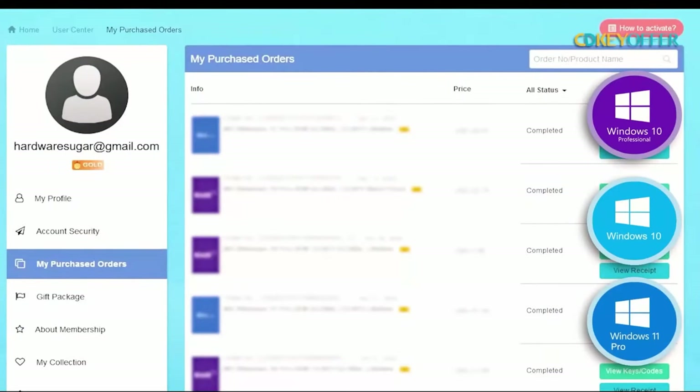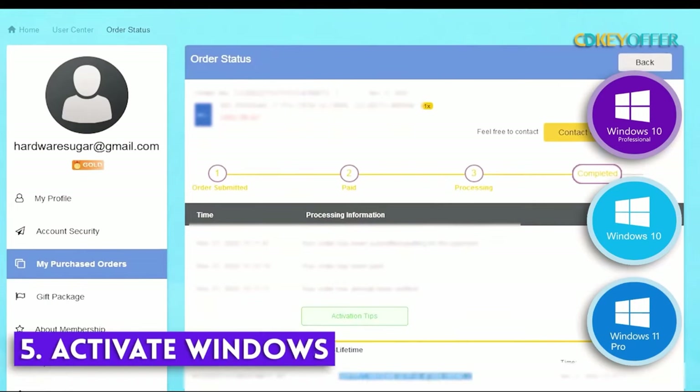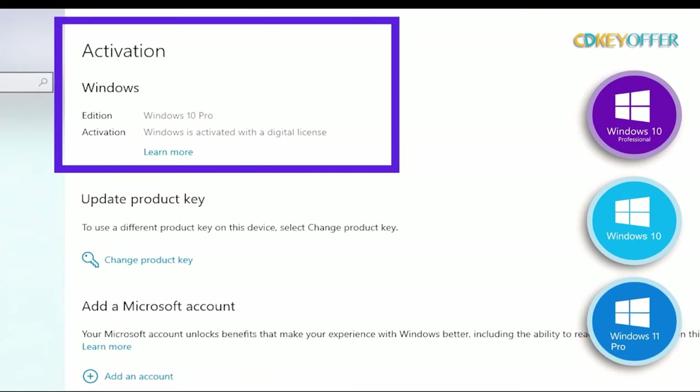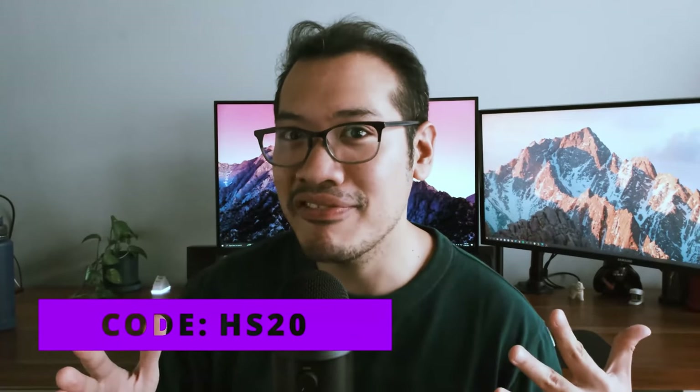Finishing the installation guide for your Windows product key: after you've finished paying, you'll find your Windows product key within your account profile. Go to Windows Activator, copy and paste that key in there, and you are good to go. Remember to use our discount code HS20 to get that 25% discount.